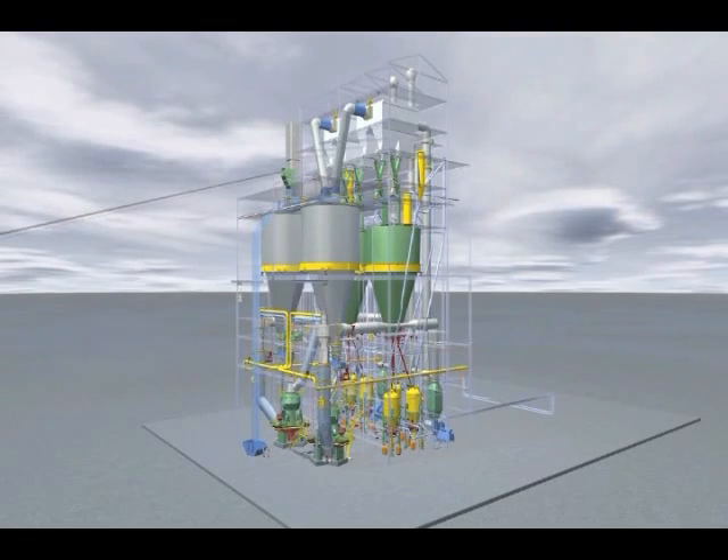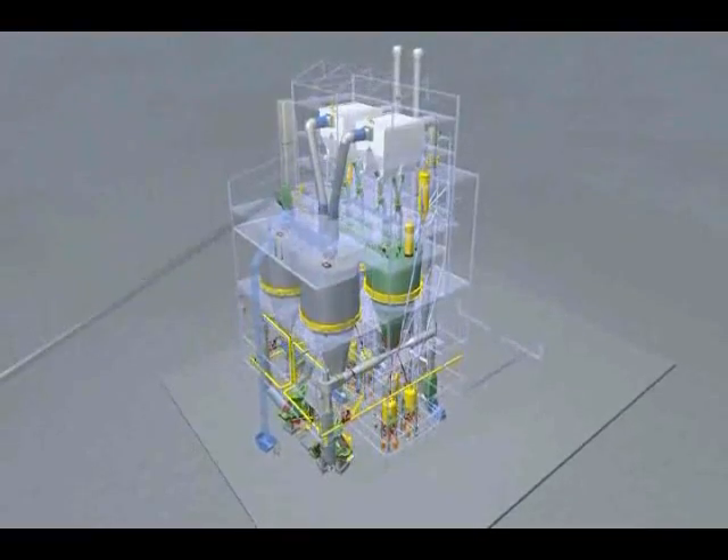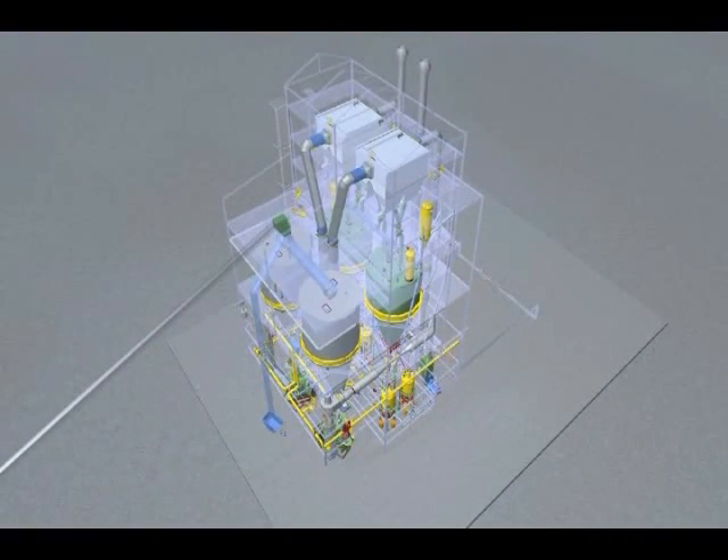Now we will show you how the plant is structured. We will follow the flow of material from raw coal to coal dust, and then we will see the path that the process gas takes.